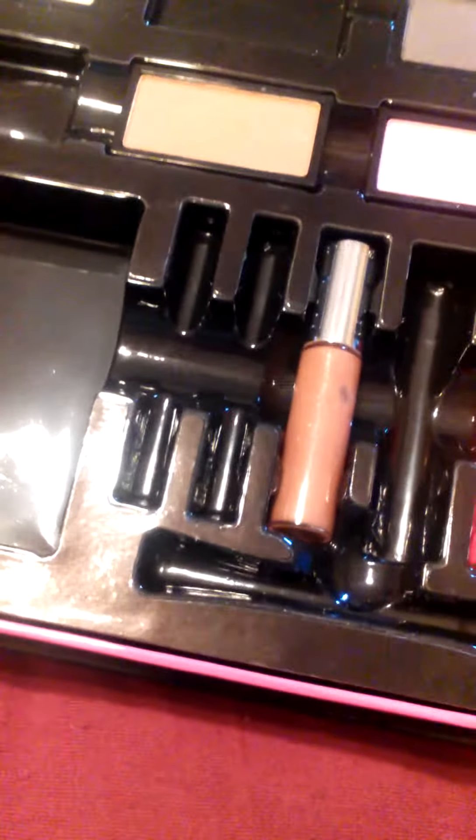The eyeliners are great too. They're really great — I like the Victoria's Secret eyeliners. And the lip glosses are really great too. They are not sticky at all. I really like that.